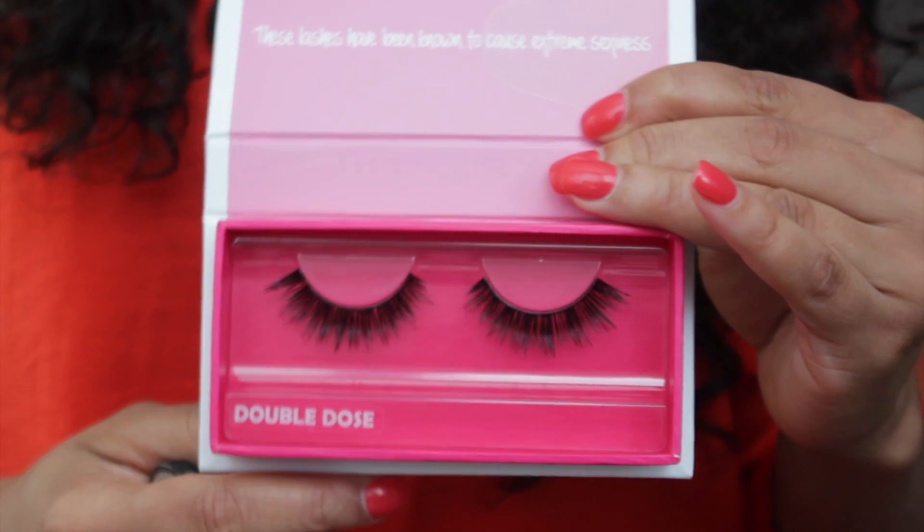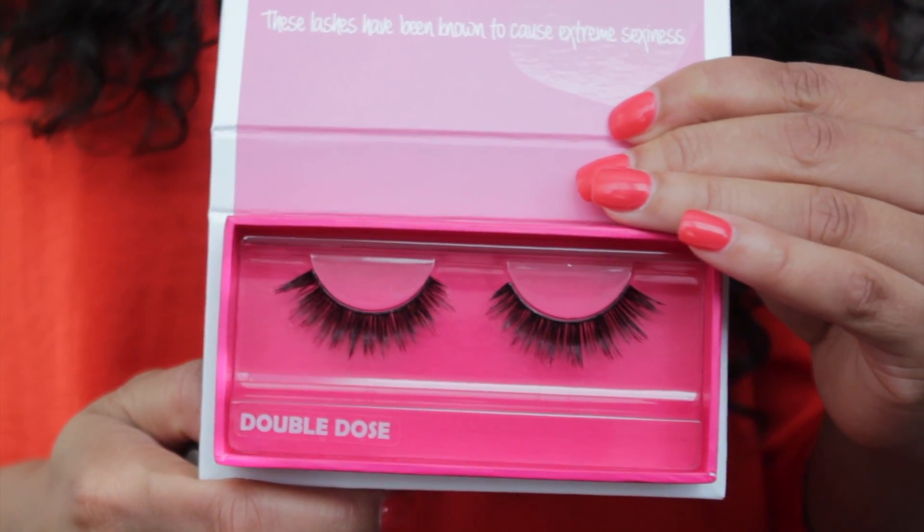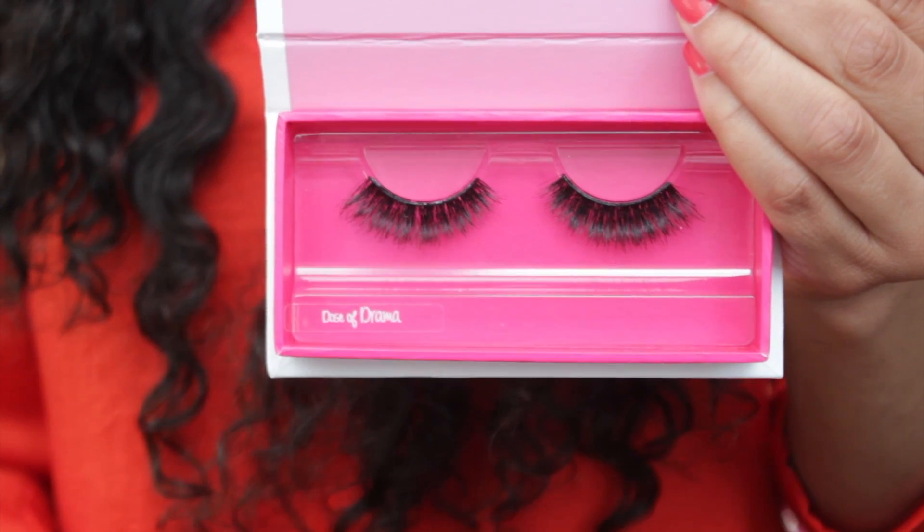The first pair of lashes I picked up is called Double Dose, and the second pair is called Dose of Drama. The next items I picked up were makeup remover wipes — if you watched my last iMats haul you know I absolutely love these. I ended up buying eight packs; they were two for $5, so I spent about $20. I bought six of the cucumber packs — they smell really good, like cucumber, and they don't leave my skin feeling oily after removing all my makeup like the MAC remover wipes do. Then I bought two of the apricot packs.